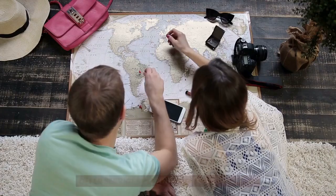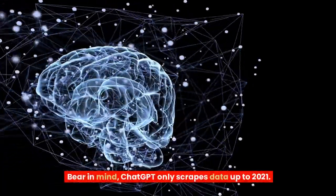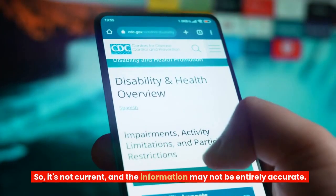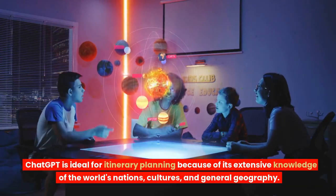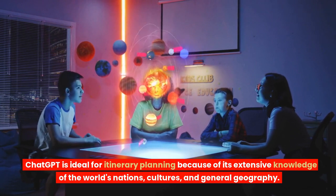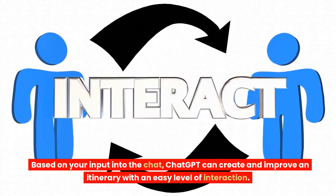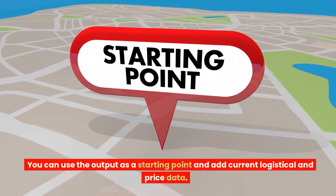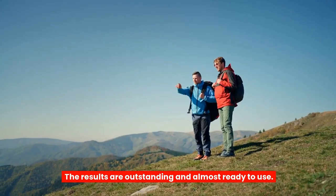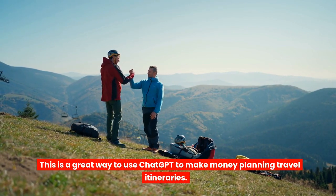11. Offer services planning travel itineraries. Bear in mind, ChatGPT only scrapes data up to 2021, so it's not current and the information may not be entirely accurate. ChatGPT is ideal for itinerary planning because of its extensive knowledge of the world's nations, cultures, and general geography. Based on your input into the chat, ChatGPT can create and improve an itinerary with an easy level of interaction. You can use the output as a starting point and add current logistical and price data. The results are outstanding and almost ready to use.